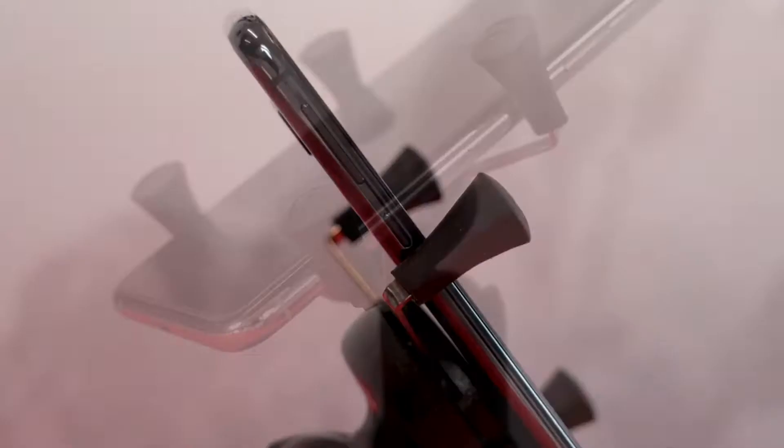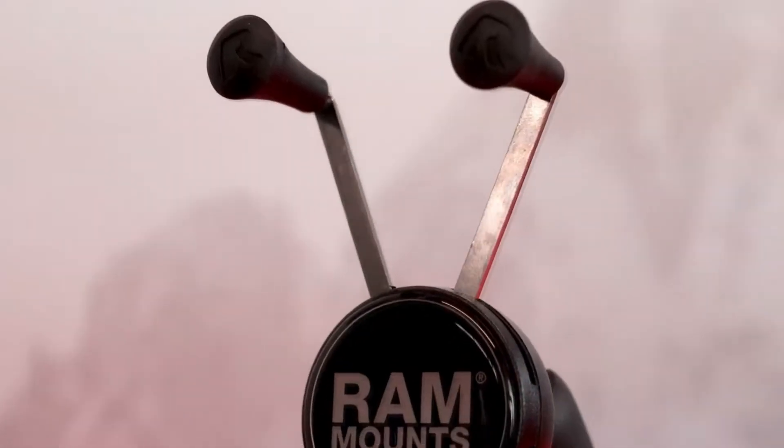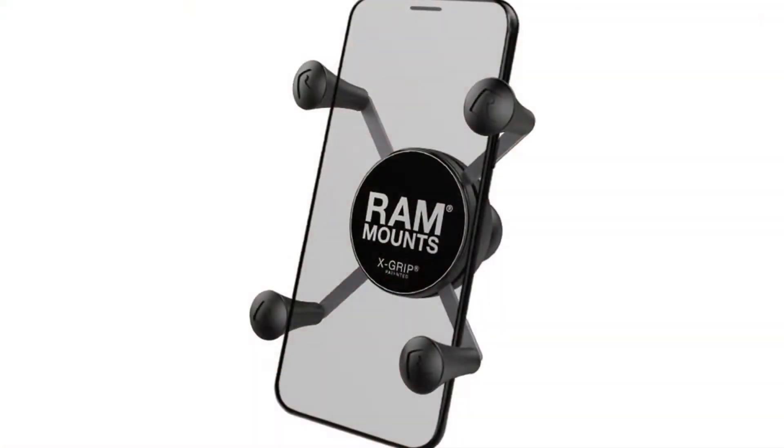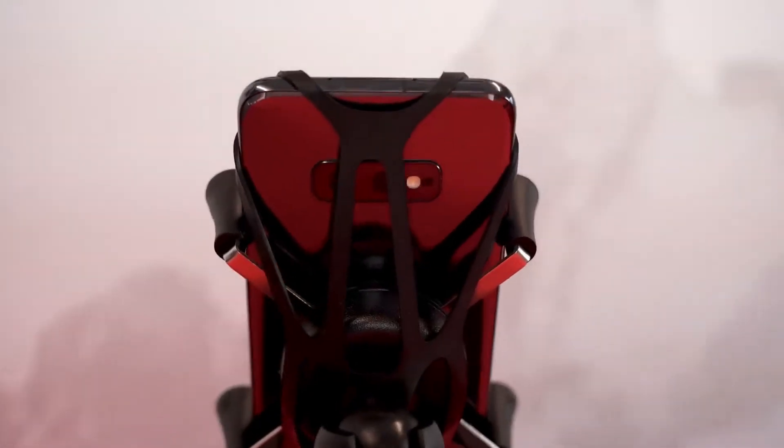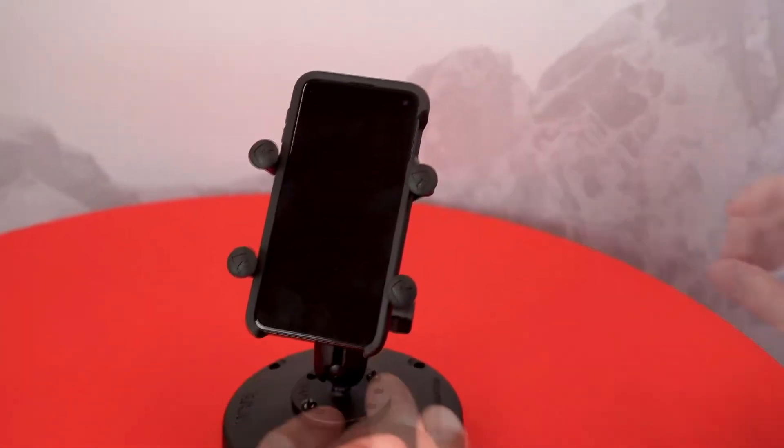This motorcycle phone mount will automatically grip your phone firmly, and you can always push it up again to release the phone. It has a 360-degree rotation feature and is widely compatible with virtually all smartphones.